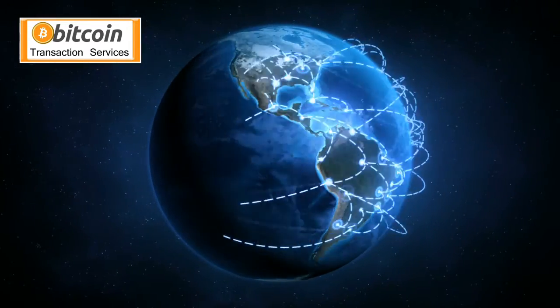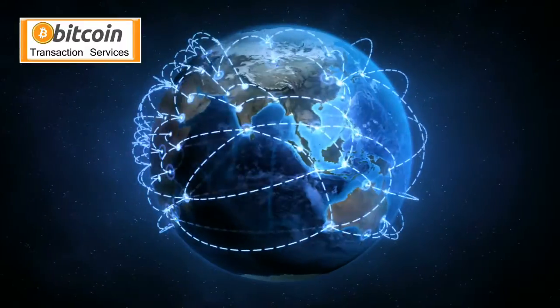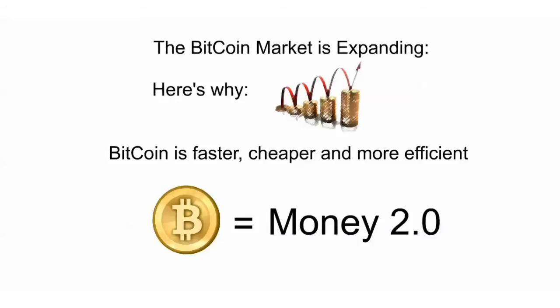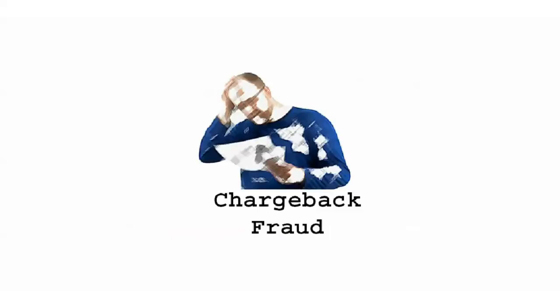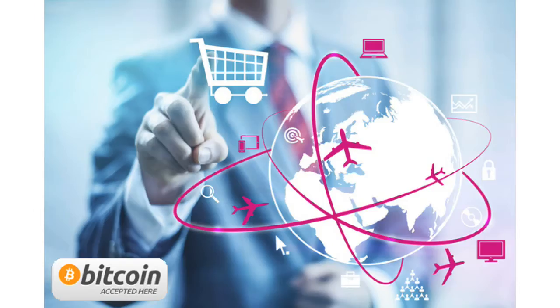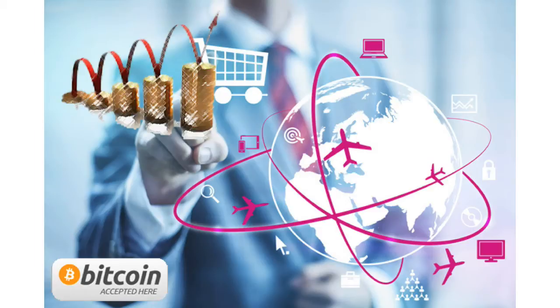Why is this market expanding? Bitcoin has real-world benefits over traditional currencies. Bitcoin is faster, more efficient, and cheaper to use. Digital currency also puts you in charge and eliminates chargeback fraud completely. E-commerce in particular sees increased sales by accepting Bitcoin since Bitcoin is currency for the internet.